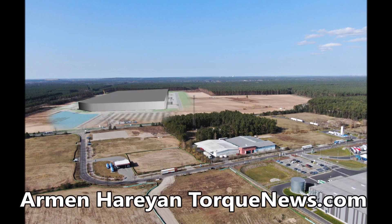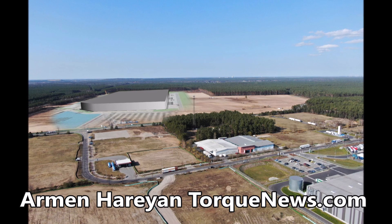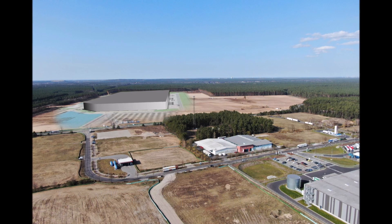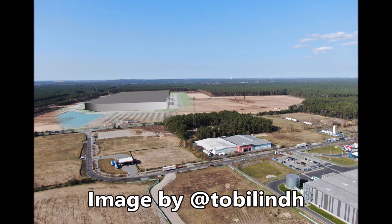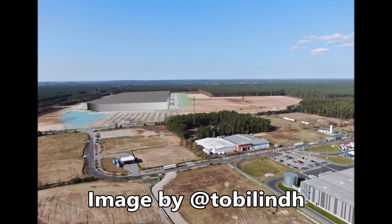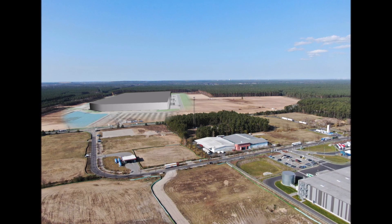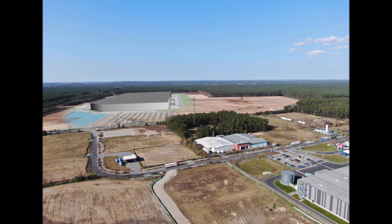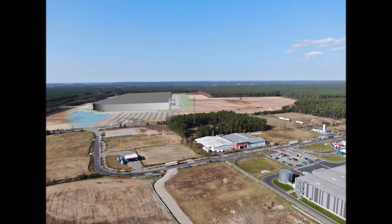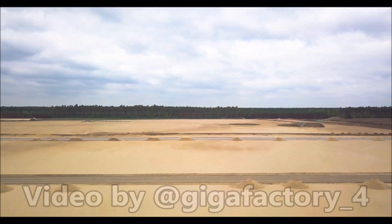Welcome back dear TORQ News friends and subscribers. Today's Giga Berlin news update comes from our friend Tobias Lind, who has this beautiful 3D visualization of Giga Berlin on top of a drone shot. Look at this picture on your screens — you can see on the far center the Giga Berlin factory. This is very beautiful, thank you Tobias for making this.